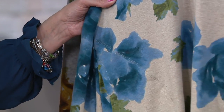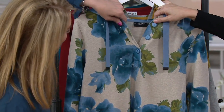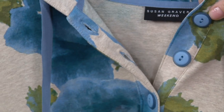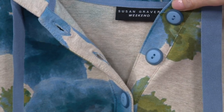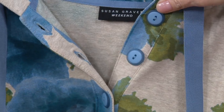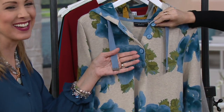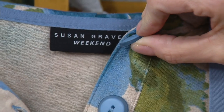It's in Susan's French terry, which is incredibly soft. Look at the buttons — I can't with the buttons, I love them. Susan has like a wall of buttons in her studio, and they always find just the perfect button for each item. They're almost like frosted glass. I was thinking cupcake — they're almost like a little frosted cupcake.